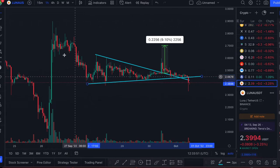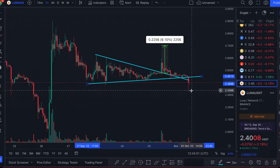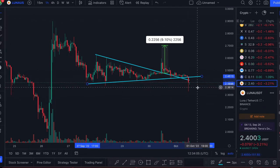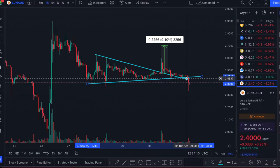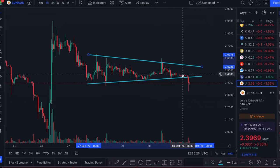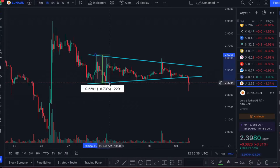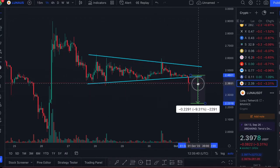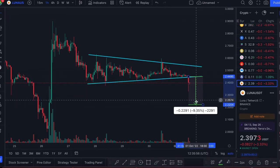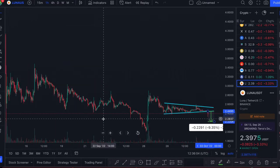The support on this triangle has been respected since this pump happened, which is what kept Luna 2.0 in a fairly bullish direction — going in a slow uphill direction because it was respecting that support. But now we've broken down below it within the past hour or two, which is not a good sign. If we are seeing a triangle again, the price target would be around $2.22 to $2.23, which is a major price level on Luna 2.0.